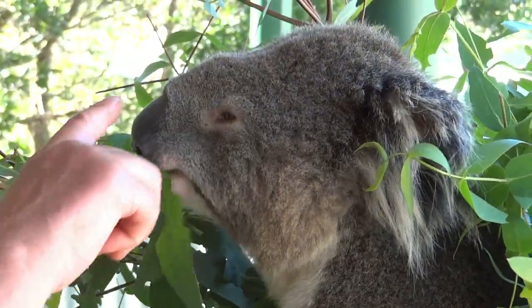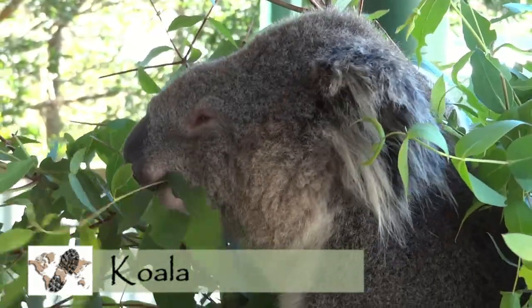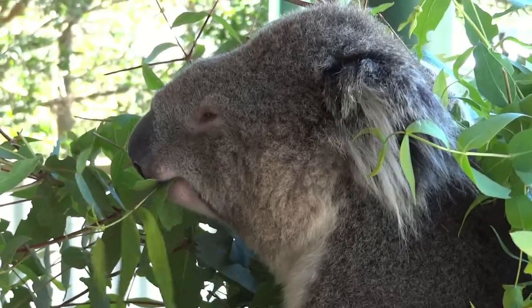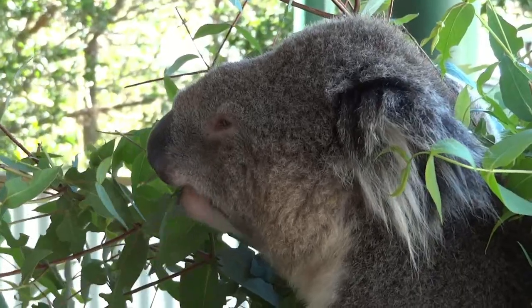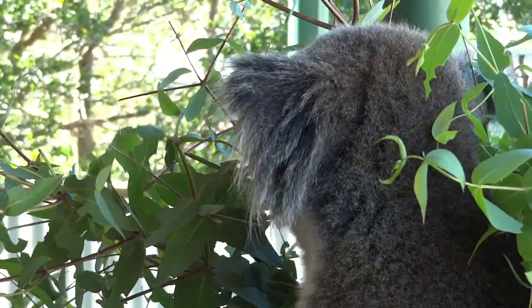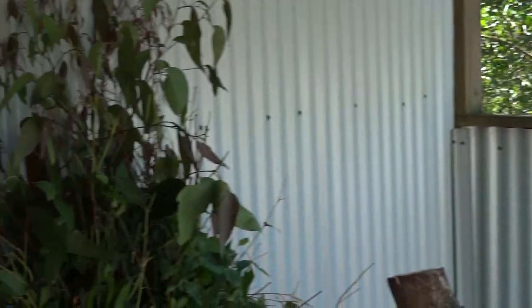These big noses here — they smell the leaves before they actually eat them. We have more than 700 different varieties of eucalypts in Australia. In Tasmania, we have more than 60. And we have six or seven different varieties of eucalypts right here in this very area where the park is. So these guys never go without their leaves.